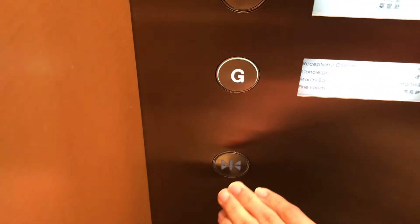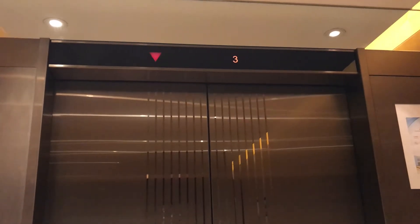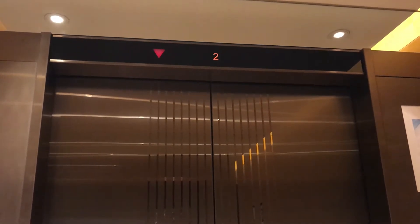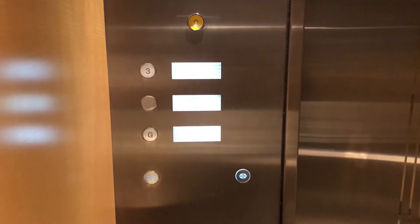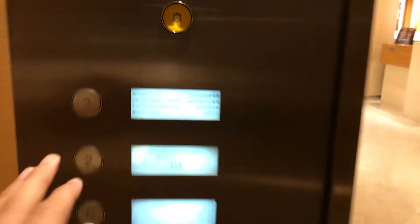No one's on it, so let's go in. G. That motor sounds quiet. Here we are at G. These are the Dewhurst fixtures. Modernized as well.